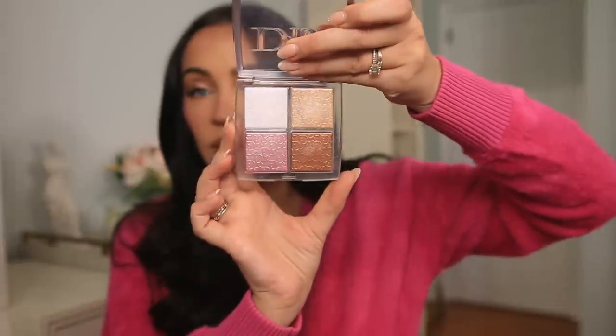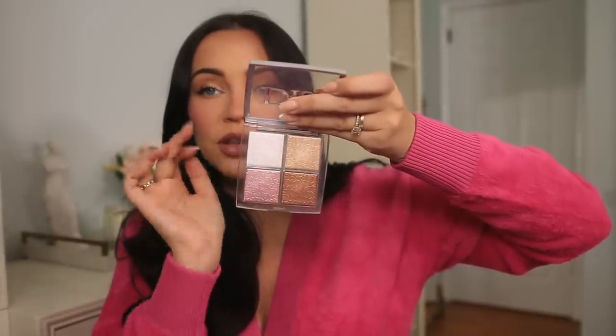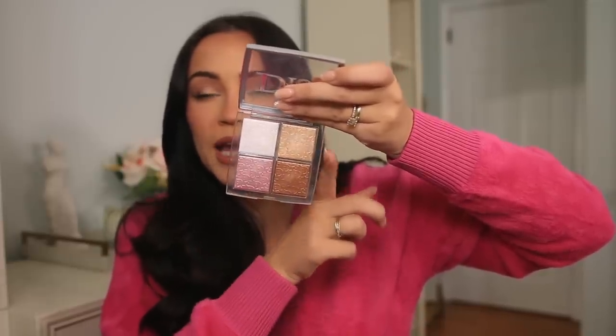Next, the Dior Backstage Glow Face Palette in shade 001 — this can be used on the face or the eyes. It's a perfect highlighter palette with all the colors you need: a really frosty shimmery white for the inner corner of the eyes, a pinky tone, a champagne, and a bronzy shade. I like it for eyes and for the face. I don't typically do a ton of highlighting, but if I do — or want to do some eyeshadow — this is just it.